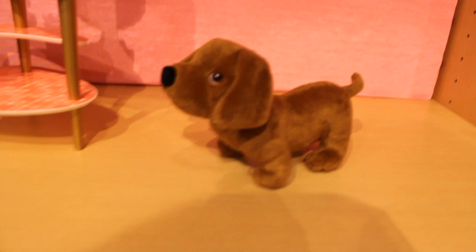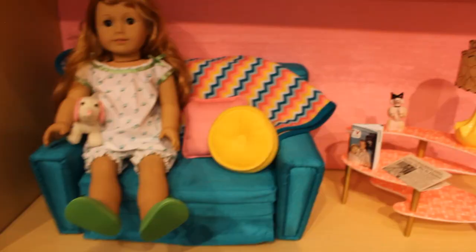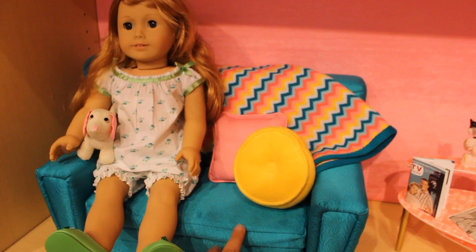He kind of looks like my dog, Vina, or Ruby. Really nice material. I love the couch. I pulled it out to make the bed and it works fantastic — there's lots of room for two dolls to fit comfortably.